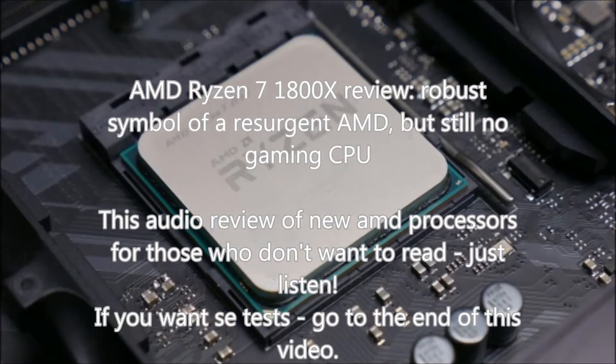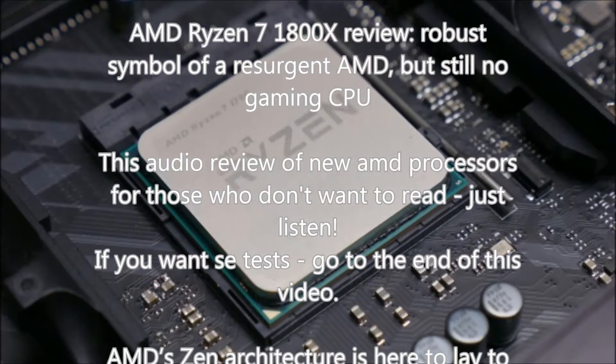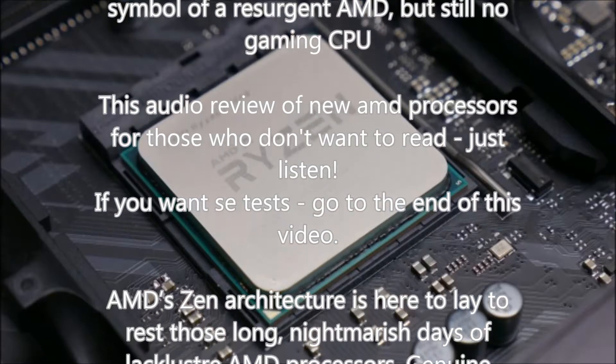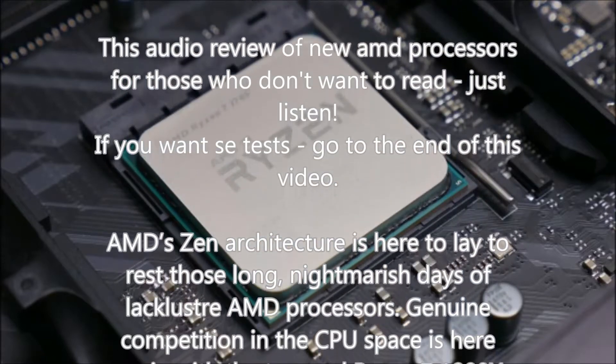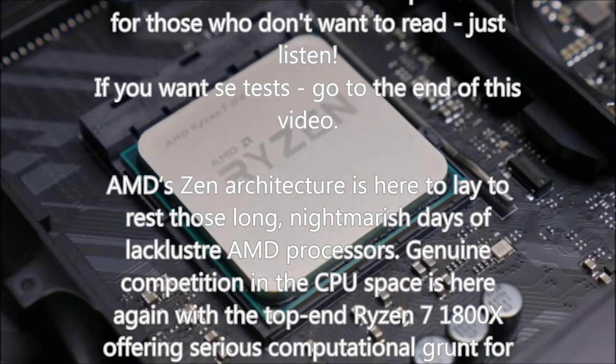AMD's Zen architecture is here to lay to rest those long, nightmarish days of lackluster AMD processors. Genuine competition in the CPU space is here again, with the top-end Ryzen 7 1800X offering serious computational grunt for half the price of their Intel rivals.